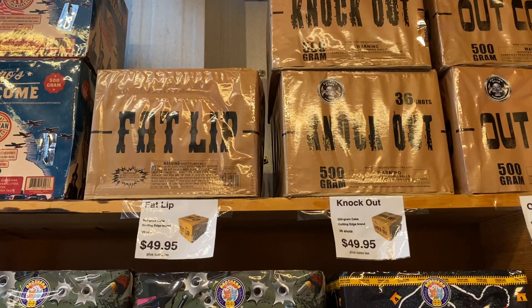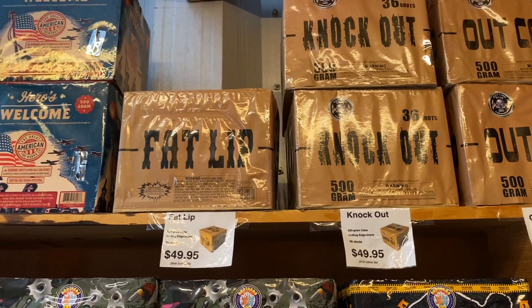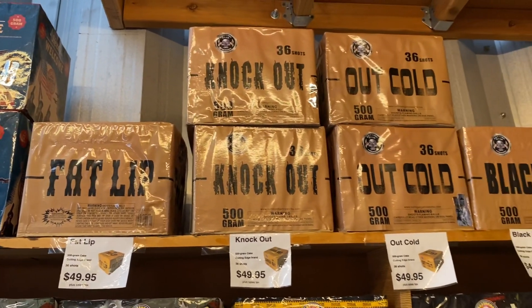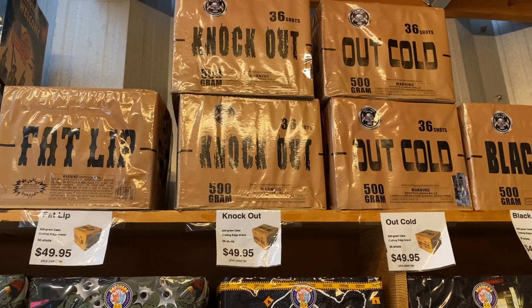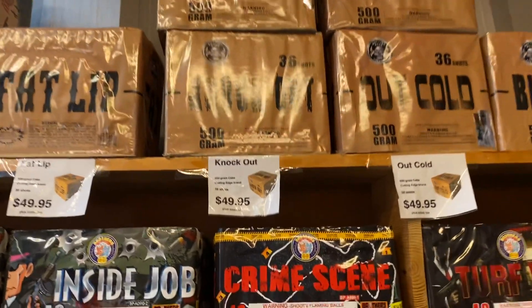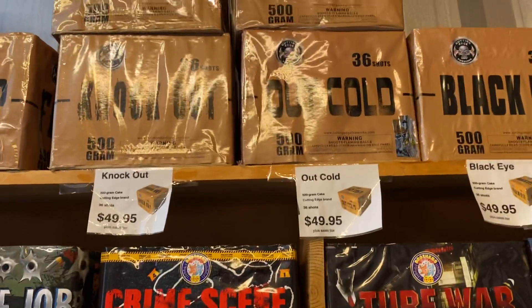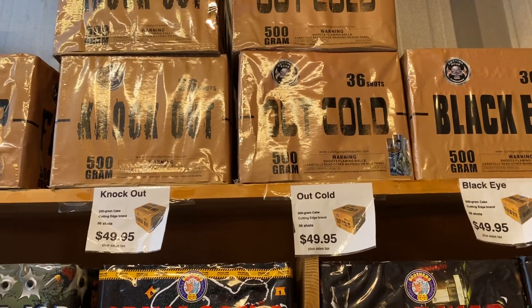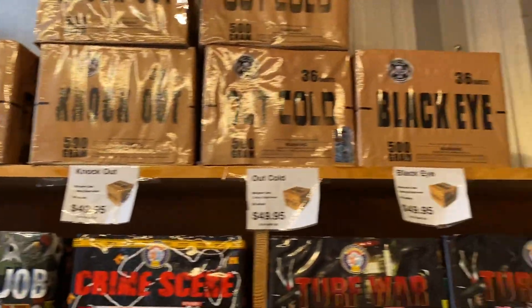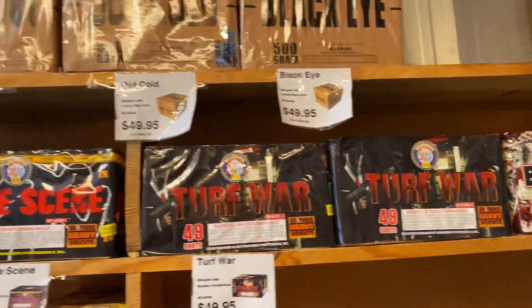Another great thing — unlike a lot of other places, they have individual prices listed online, and Bob updates it every day. You'll see all the new products they're landing. They've got some tried-and-true things you'll recognize — looks like a different series of Cutting Edge 36-shot cakes, 500 grams, all running in the $50 range. Blood Money as well, Turf War from Brothers.